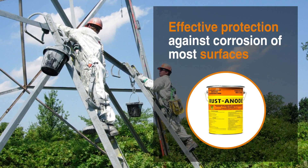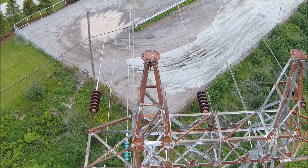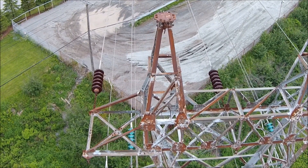Introducing Rost Anode, an effective protection against corrosion of most surfaces, and a technology approved by the Ministry of Transportation of Quebec and Ontario.